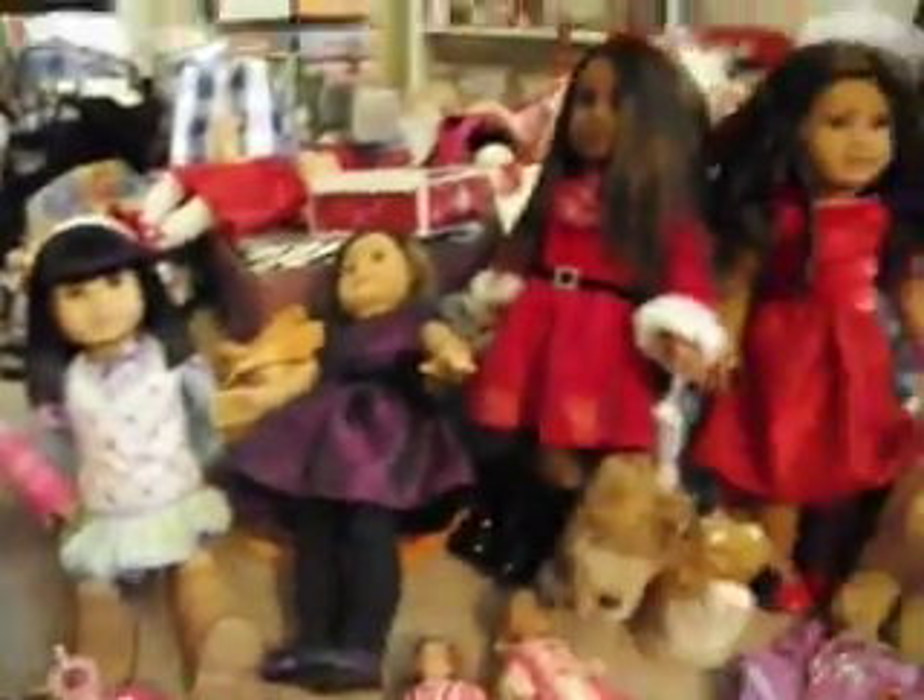And then also for Christmas, I got this Bitty Baby outfit from my dad — this little plaid outfit. Very cute, and very well made.